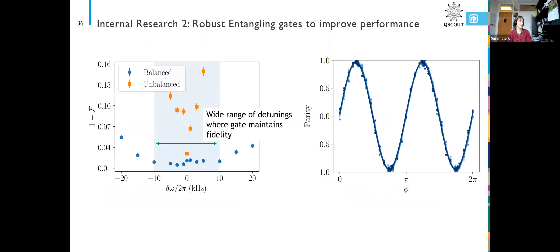When we don't use that effect, with just an unbalanced gate, we have a fairly good gate if we're not detuned at all. But as soon as any drift occurs, the infidelity goes up. The parity scan is a common technique in ion traps to show how good your entanglement is, and this shows all the parity scans for the points in the blue shaded region — we can see the fidelity is actually quite good and we're not being fooled.